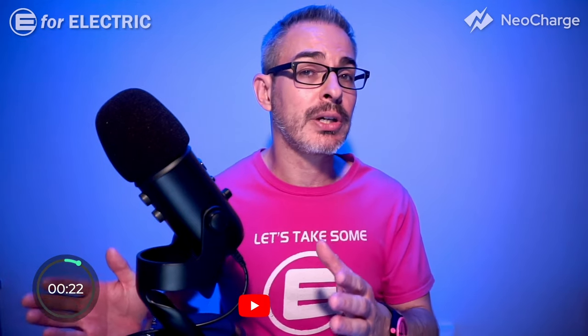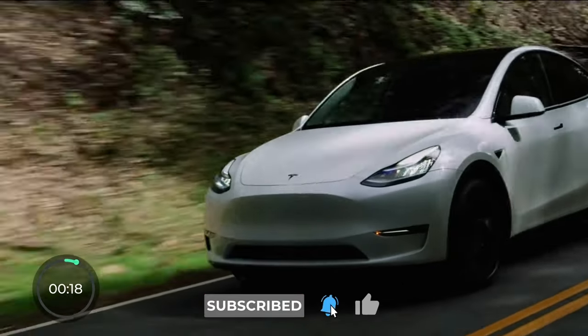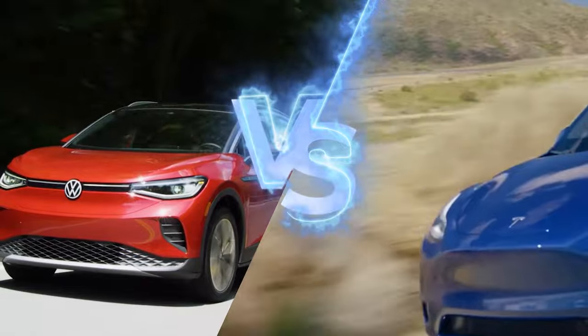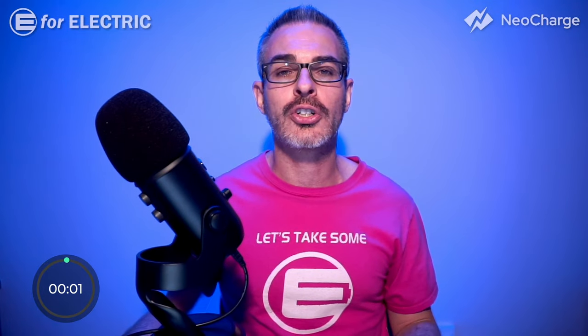As mentioned earlier, the ID.4's biggest competitor and the industry leader is the Tesla Model Y. I made another five-minute comparison video between the two, and you can check it out right here. Looking forward to all your comments — see you guys next time, and remember to stay charged!